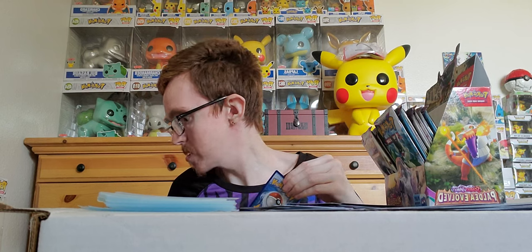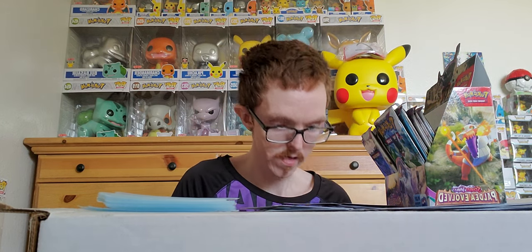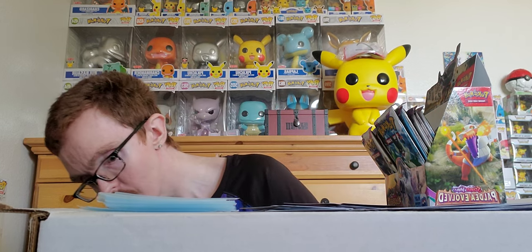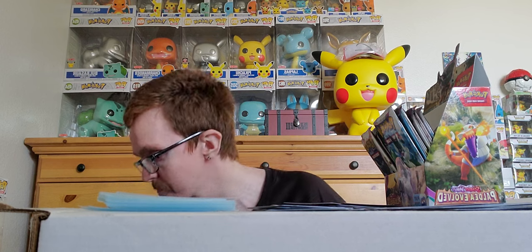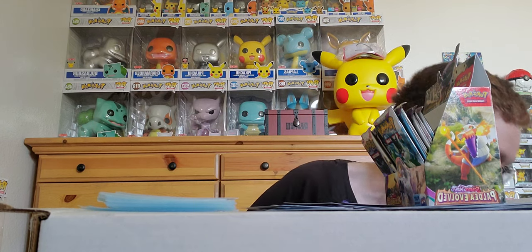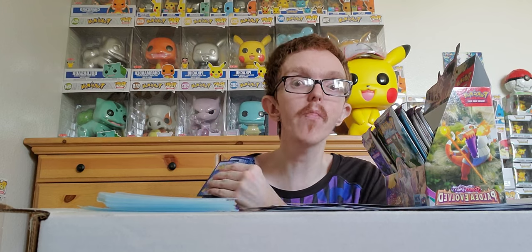That means we have seven bangers and we still have at least thirteen more packs! I put one pack aside for my brother — let me make sure I can find it. Here it is, I'll put it right by me. One pack goes to my brother, but I still have all these packs and we've already got seven bangers — that's incredible. They will all go into penny sleeves and the folder vault Kristen got me, so I have a full setup for Pokemon.